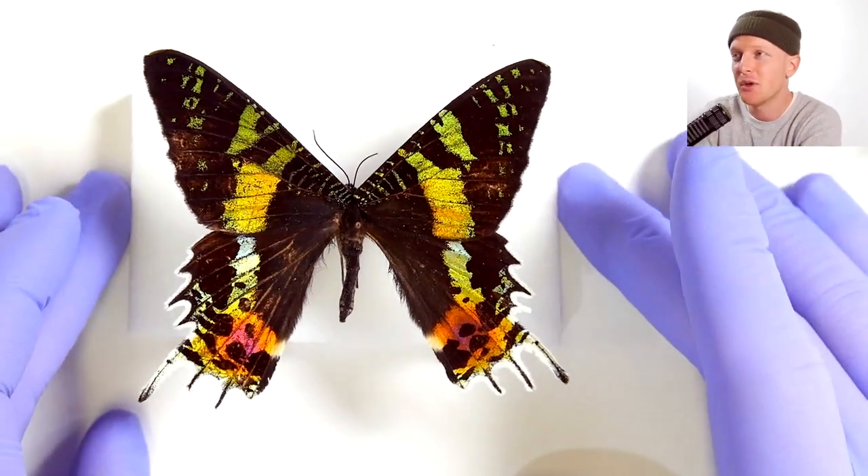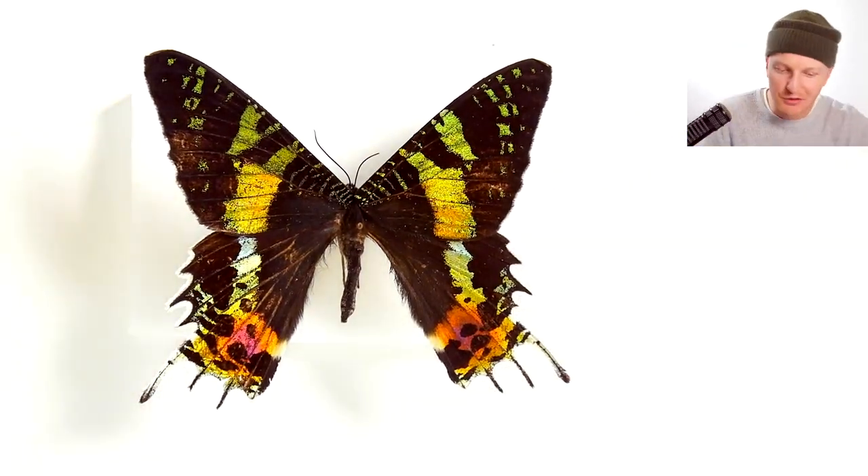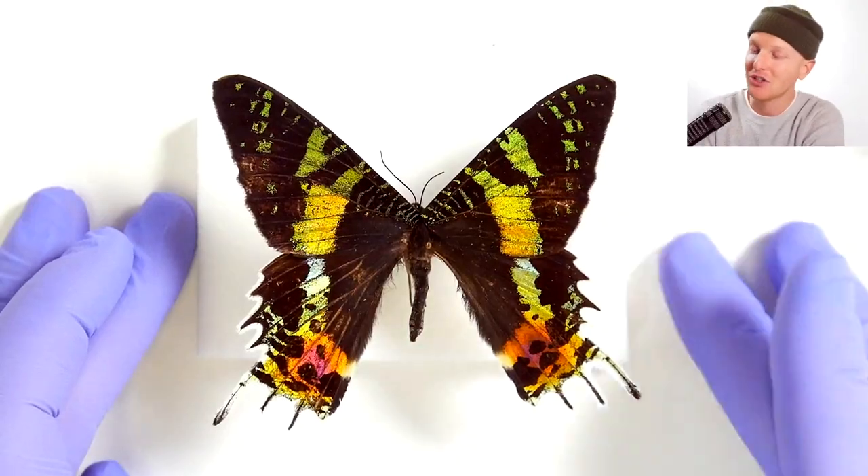This is a Madagascan sunset moth, one of the most colorful moths or butterflies in my entire collection. There are some interesting things about this one specifically that make it very different from other moths and butterflies out there. Let's take a closer look.